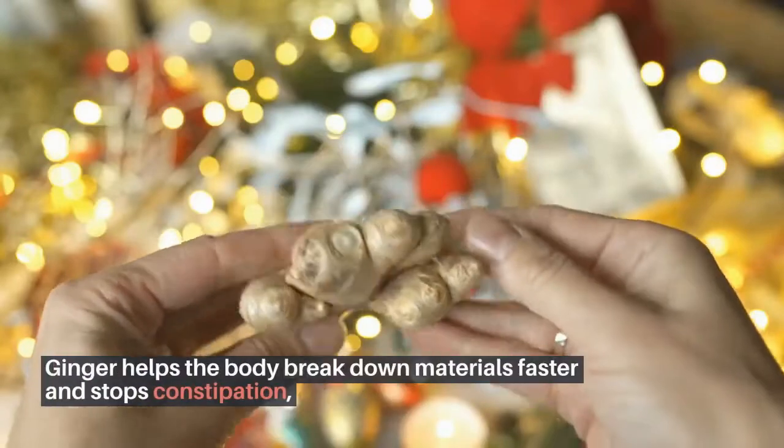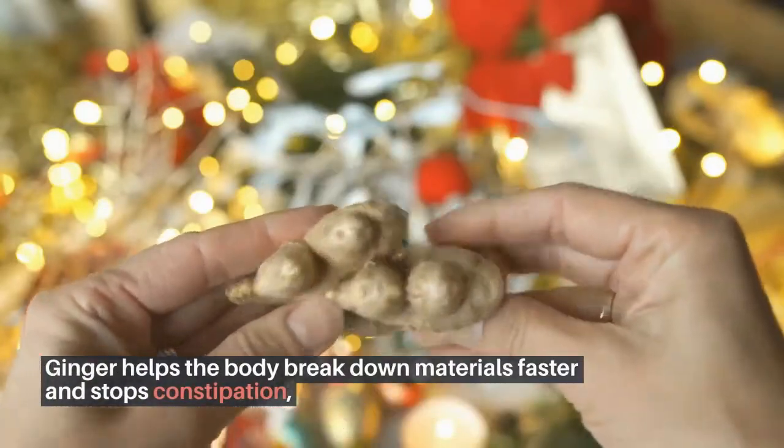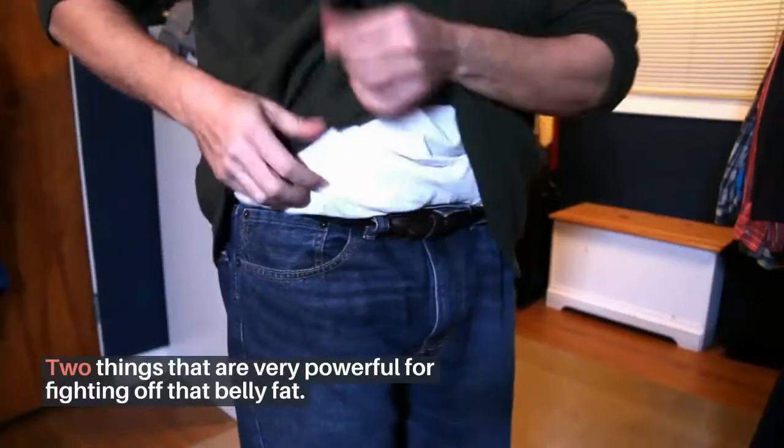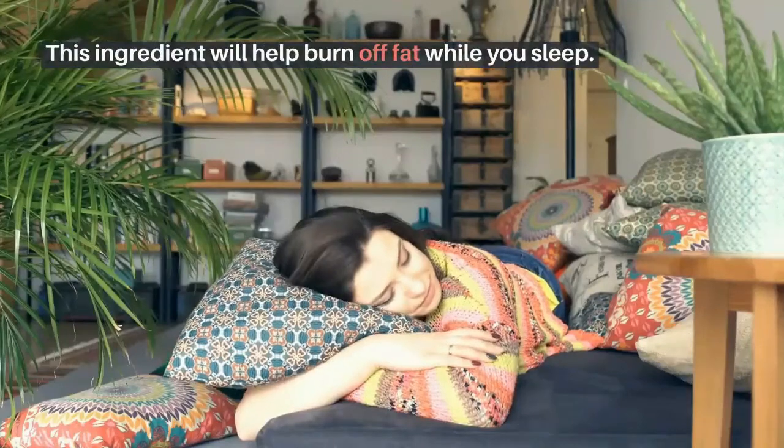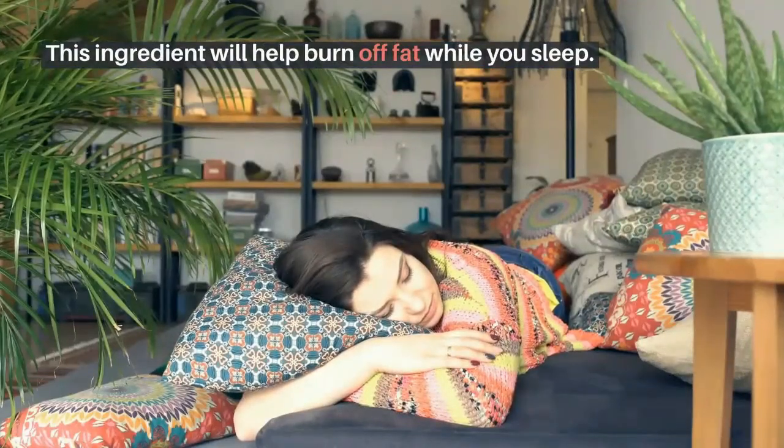Ginger helps the body break down materials faster and stops constipation — two things that are very powerful for fighting off belly fat. This ingredient will help burn off fat while you sleep.